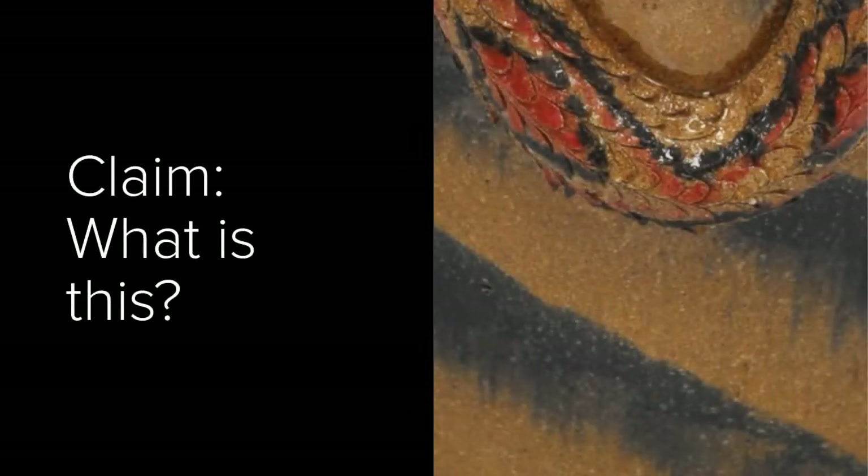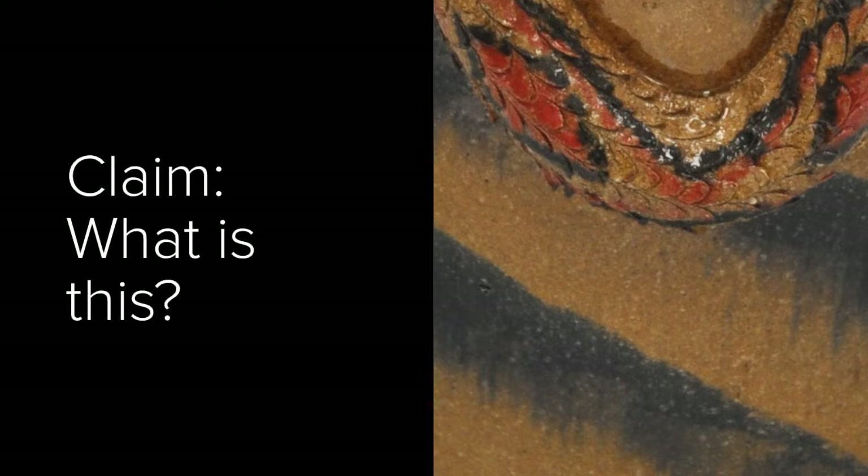Here's a really close-up image of one of our artworks. Your clue is that this artwork is functional, meaning it does something or has a use. Okay, time to make your claim. What is this? State out loud what you think this object is. Feel free to pause the video at any time for all players to share.